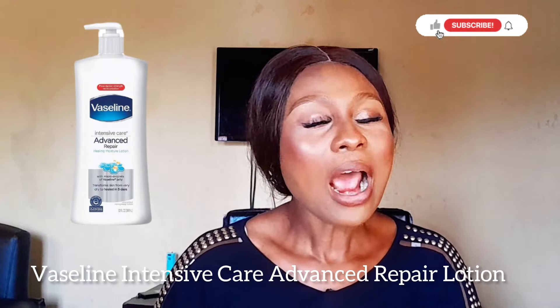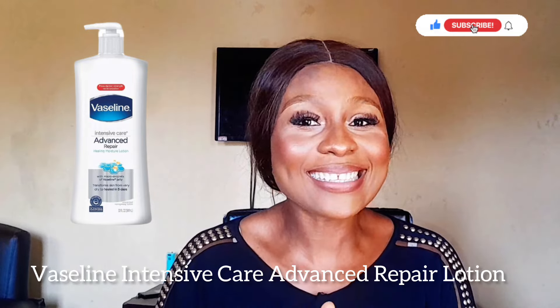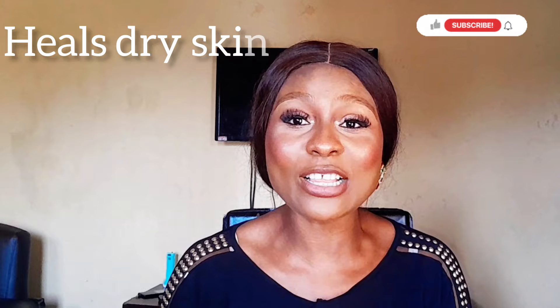Next on my list we have the Vaseline Intensive Care Advanced Repair Lotion. If you have extremely dry skin, this lotion is your best friend — it's clinically proven to heal dry skin in just five days. It contains a blend of glycerin and micro droplets of Vaseline jelly to deeply moisturize and repair your skin. This unscented lotion absorbs fast for rich moisturization without feeling greasy, making it perfect for daily use. It's fragrance-free, so if you don't want any lotion with fragrance this is for you, and it's perfect for those with sensitive skin.